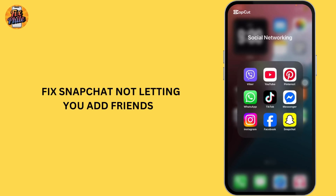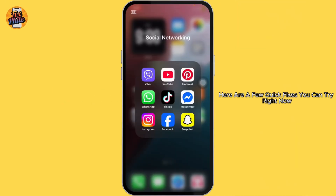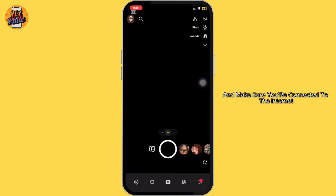If Snapchat isn't letting you add friends, don't panic. Here are a few quick fixes you can try right now. First of all, open your Snapchat and make sure you're connected to the internet.